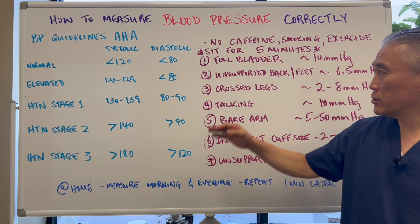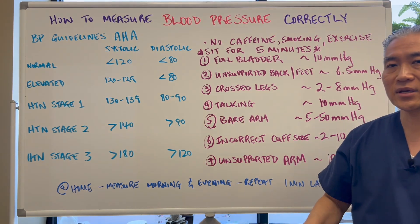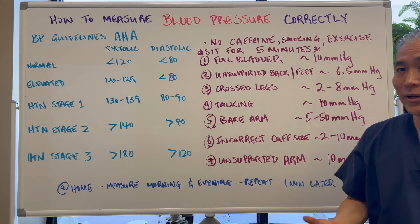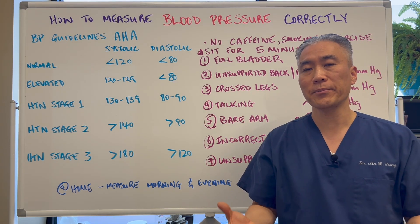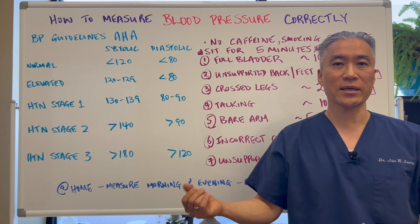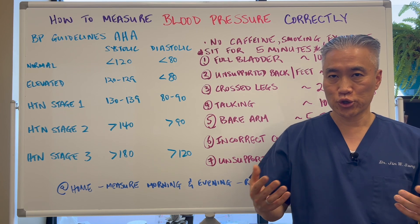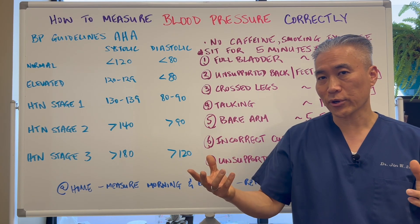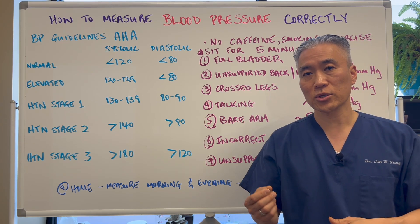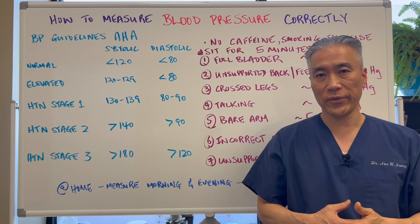If you do it at home, you've got to follow these same rules. You should do it in the morning and in the evening, around the same time every day — twice a day — and repeat one minute later in order to get an accurate measurement to determine if you need a medication or not, or whether you'll go down the route of lifestyle and nutritional medicine or nutritional protocols to help with blood pressure. On the next video we'll talk about interventions for high blood pressure and things you can do naturally to help with it.